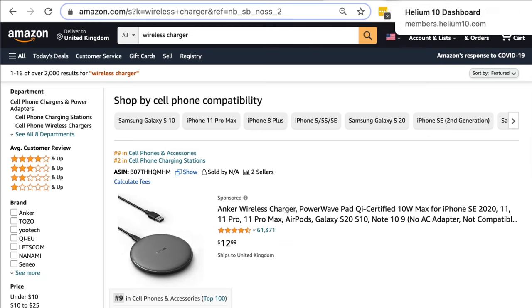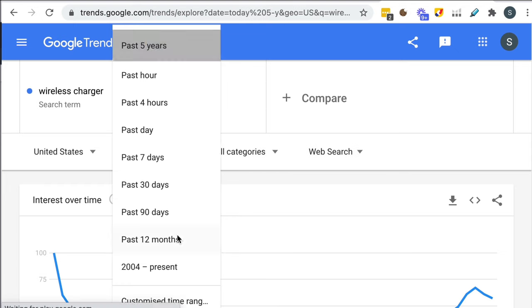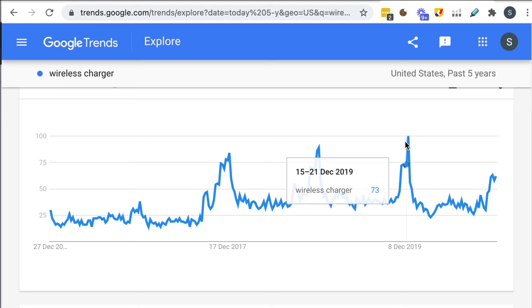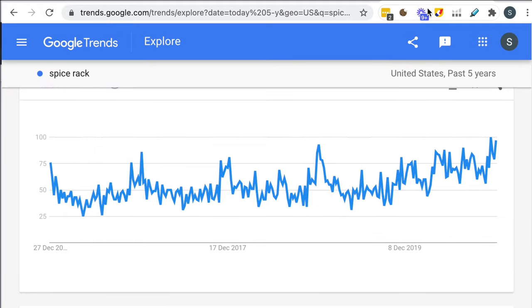The simplest way to check for seasonality is just check on Google Trends — this takes a few seconds. Type in 'wireless charger' on Google Trends and you can see recently we've been peaking in terms of interest in this product. Best thing to do is zoom out as much as possible — let's say five years — and then you can see clear peaks and troughs. Those peaks tend to be around November and December. So if you're doing research for a wireless charger right now in December 2020, very likely you're going to see over-inflated figures. Contrast that with spice rack — typing in 'spice rack' over the past five years, you can see it's a lot more consistent and the trend is actually going up slightly.